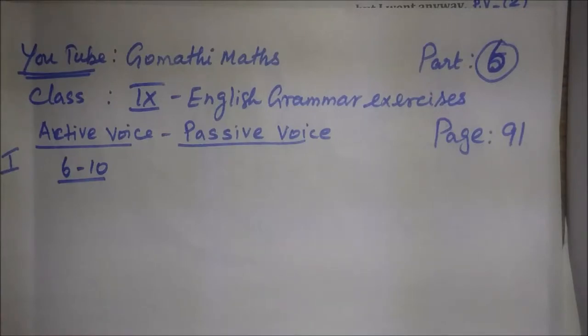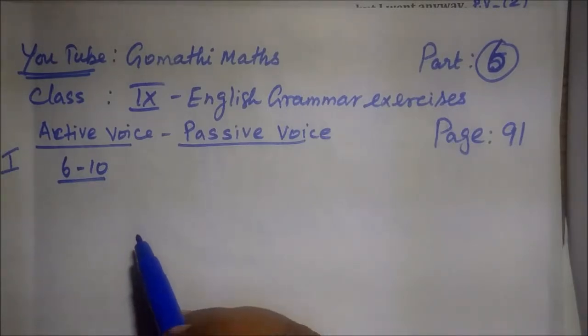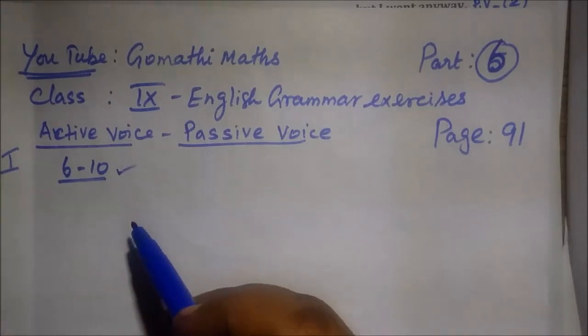So now we see part 6, 9th standard English grammar exercise, page number 91, active voice to passive voice, Roman numeral 1, questions 6 to 10. Last class we covered 1 to 5, now we see questions 6 to 10. We see the questions now.